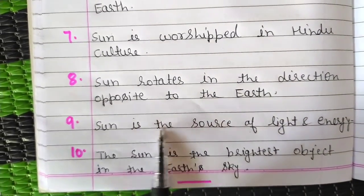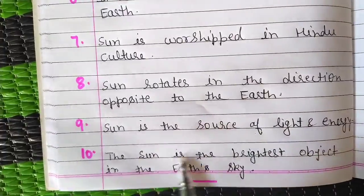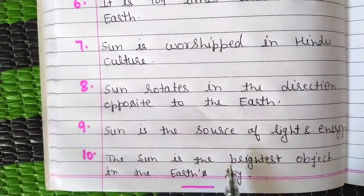Sun is the source of light and energy. The sun is the brightest object in the earth's sky.